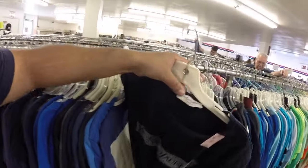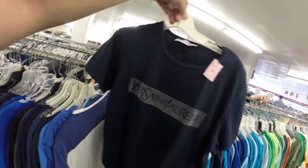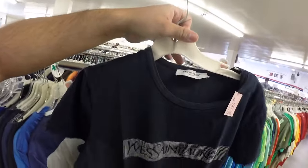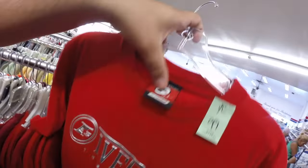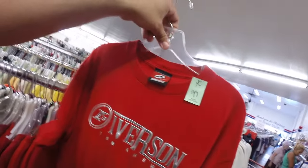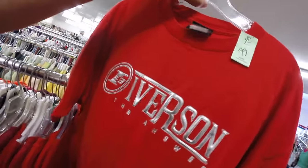Look at this — this Saint Laurent t-shirt, size medium, $1.99 — definite cop! Look at this — this dope Iverson 'The Answer' t-shirt, limited edition, 99 cents. I believe it's an XL — bow down to the crossover master!